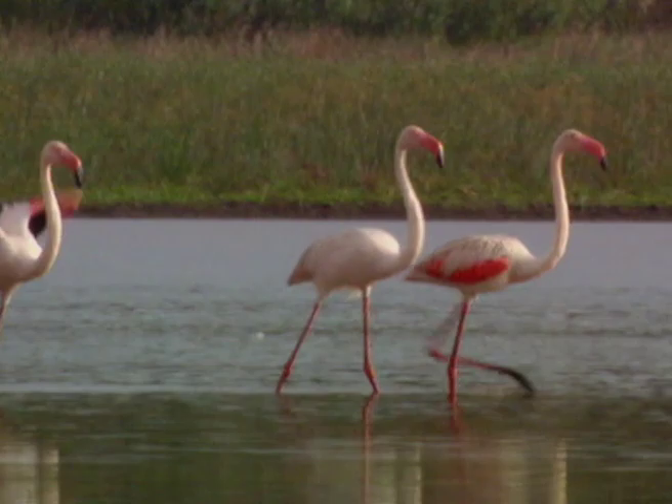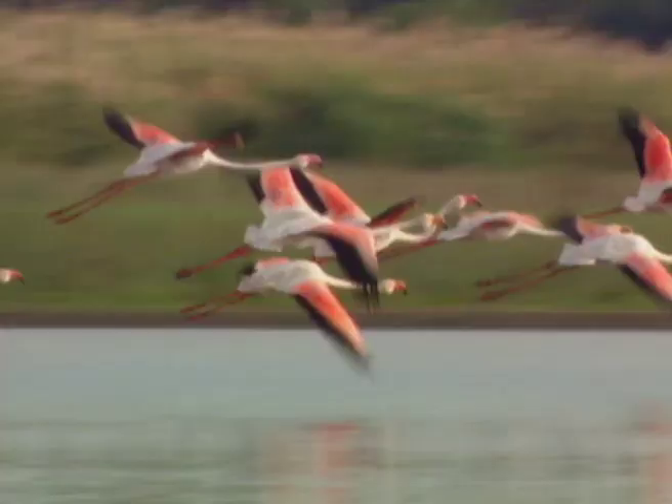Flying with its head and neck stretched out, a flamingo can reach speeds of up to 60 kilometres per hour and have been known to fly up to 600 kilometres between habitats each night.